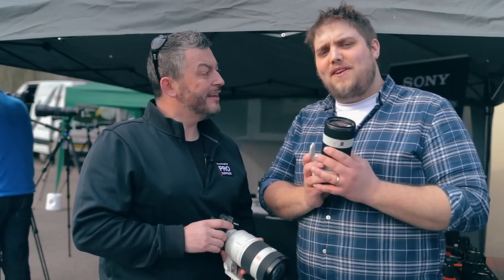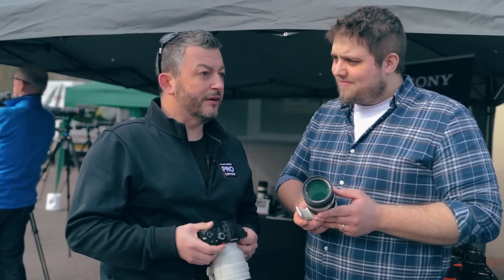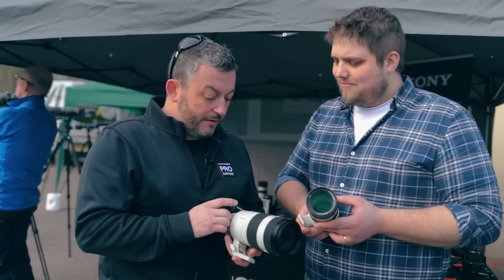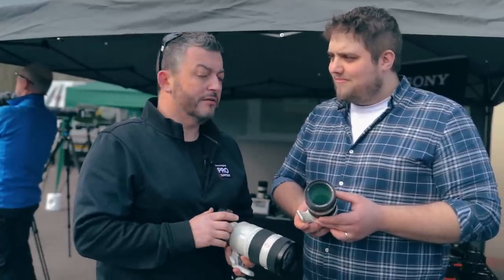We're here with Mark from Sony who's going to talk us through his picks for wildlife photography and what he'd suggest for a beginner. Thanks, Gareth. We had a great day here at the wildlife event — that's fantastic. So getting into wildlife, there's a huge amount of systems you can get into.